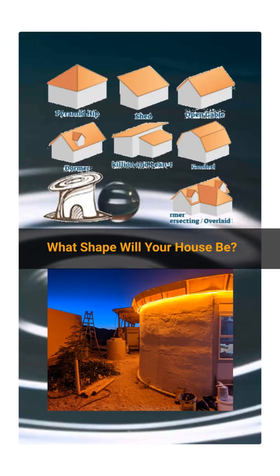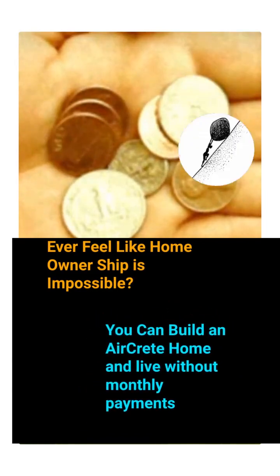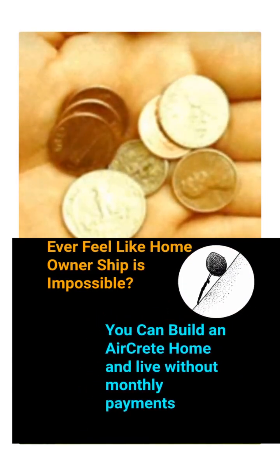What shape will you build your home? A dome, round, rectangle, normal — so many choices. Check out this 144 square foot tiny home built for just $1,800. Ever feel like home ownership is just not possible? Well, you can if you build your own AirCrete home, and you can live without monthly payments.